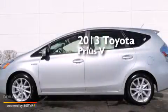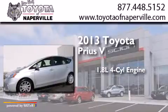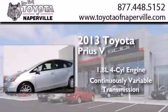This is a 2013 Toyota Prius V. It has a 1.8 liter 4-cylinder engine and a continuous variable transmission.